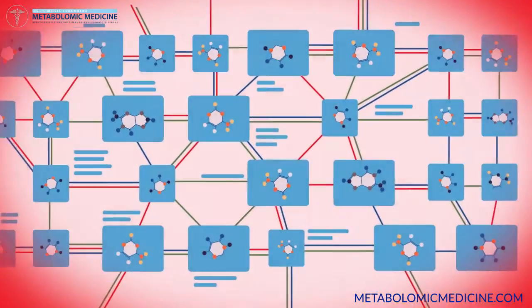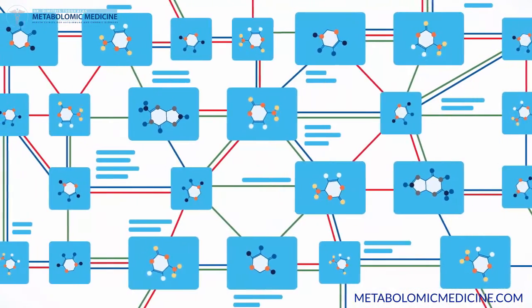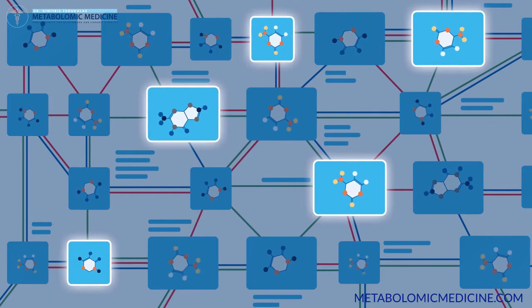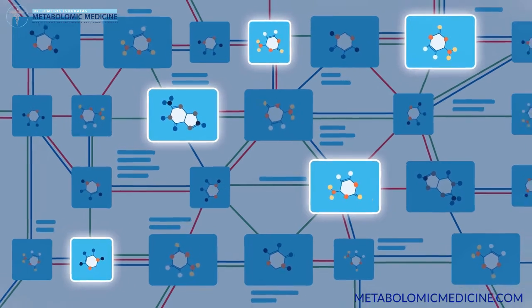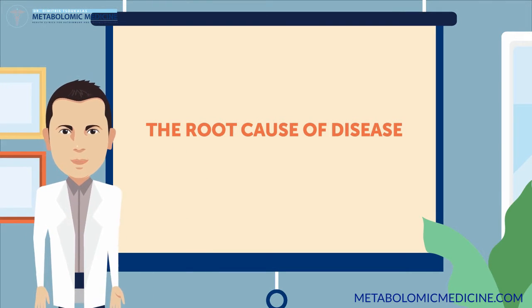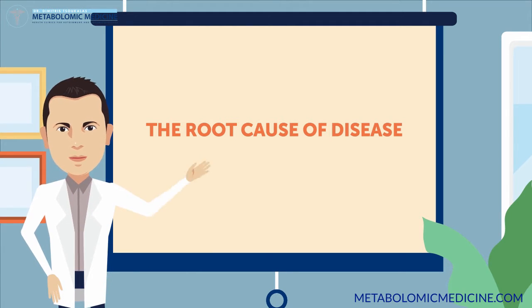This way, we can streamline the analysis of an infinitely complex molecular system into a simplified understanding of where the energy blockades are. Today, we have analyzed over 15,000 patients with hundreds of chronic ailments, which is why we understand the root causality of chronic disease.